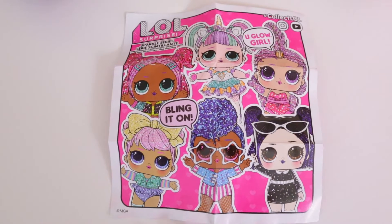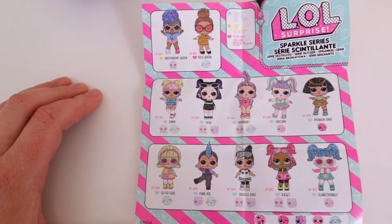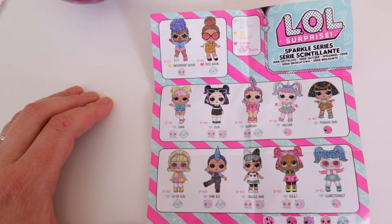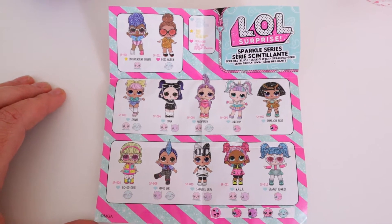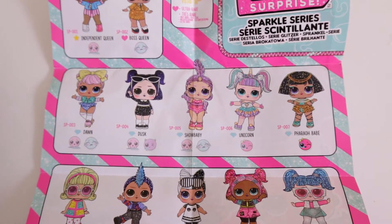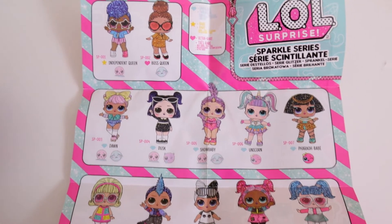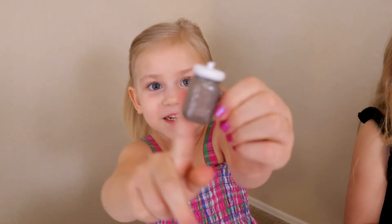I'm sure you guys have probably seen this collector's guide already, but we're going to show it to you anyway because it's new to us! There's everybody you can get. Boss Queen is the ultra rare, Independent Queen is the rare, and then everybody else is just awesome — fabulous! There's a boy in this series! I like VR Cutie. Unicorn is one we have to have! I really want that one. Show Baby is really cute. I want Dawn, and then I want Dusk — and I got Dusk!